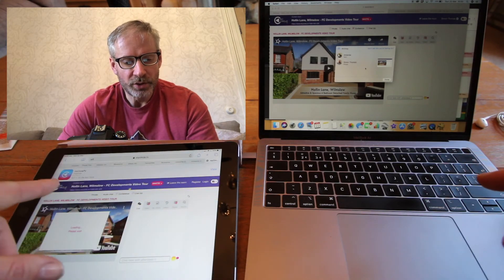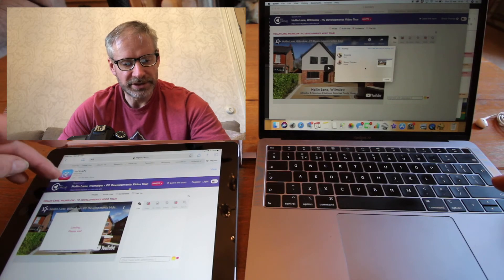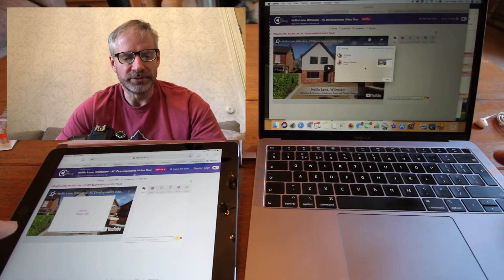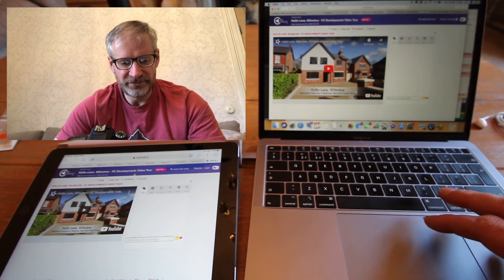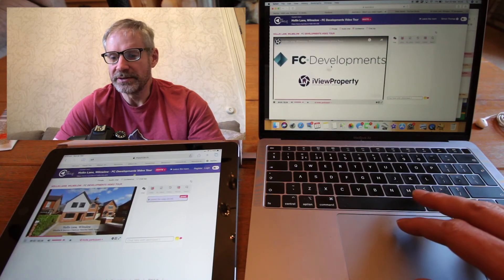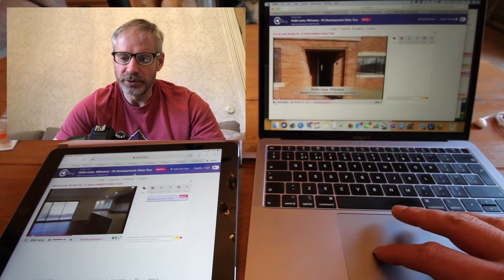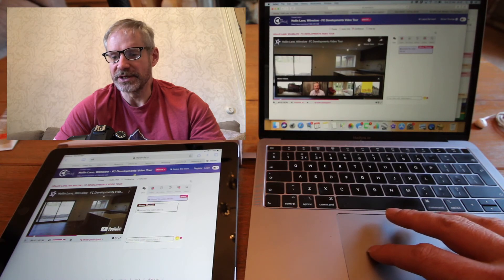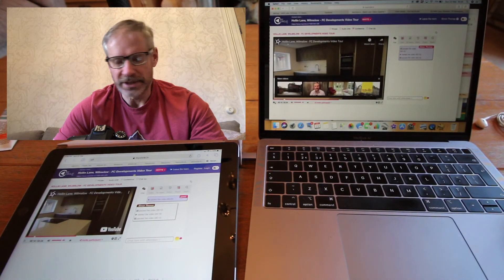If you send this to a phone or iPad it's going to ask if you want to use the MyCircle.TV app — I've had a couple of problems with that, so I'd recommend just using the web page. Once it's opened up on the viewer's screen, if you click play you'll see they both play at pretty much the same time. I can pause here and it pauses on the viewer's screen at the same time. You can resume it and do that as often as you like.